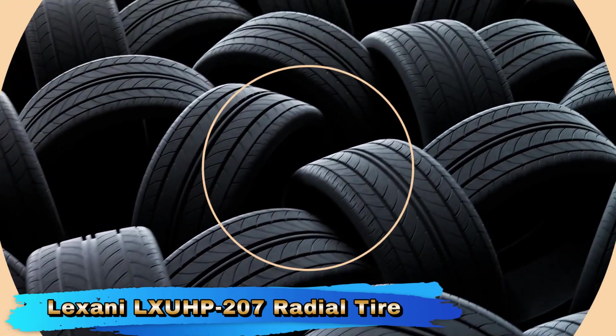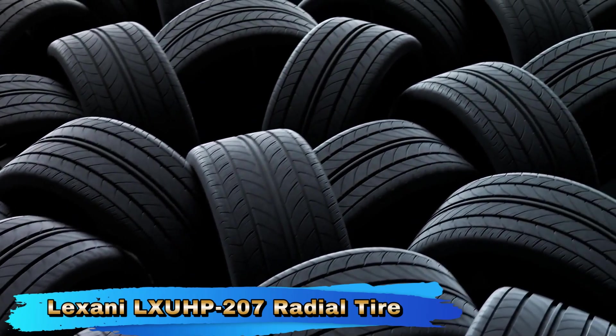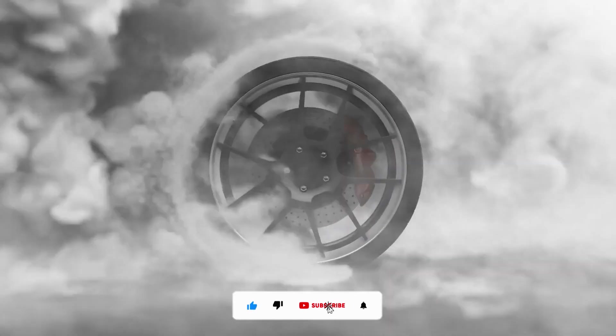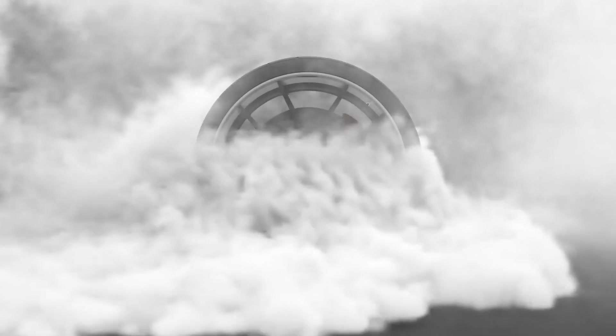With a 99W rating, this tire is designed to handle high speeds. The W-speed rating means it can safely perform at speeds up to 168 miles per hour (270 kilometers per hour), making it suitable for performance vehicles that require high-speed stability.